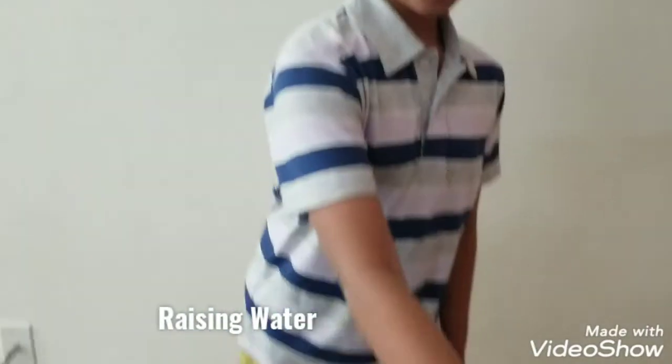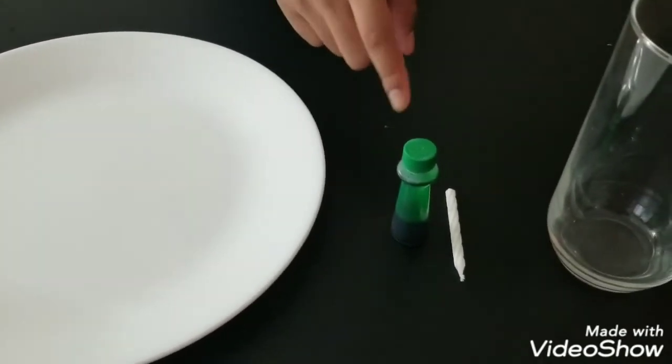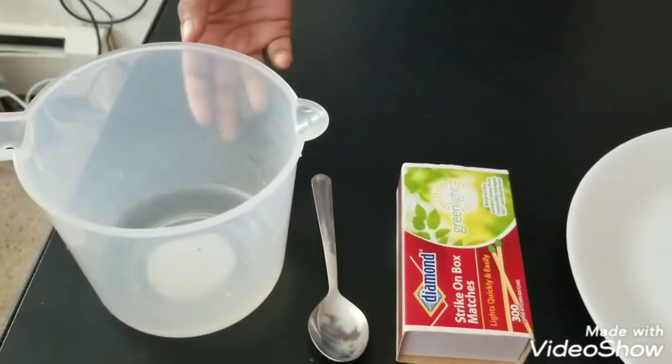So the materials we need are: a glass, a candle, optional food colors (I picked green), a plate, some matches, a spoon, and a mug with some water.